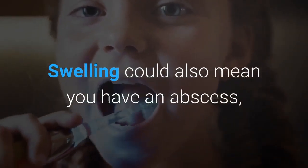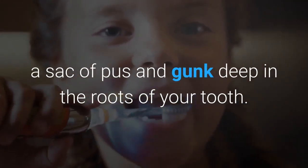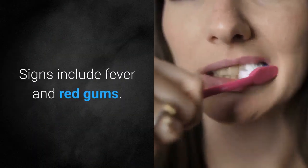Swelling could also mean you have an abscess — a sack of pus and gunk deep in the roots of your tooth — which can cause serious infection in your jaw and other teeth. Signs include fever and red gums.